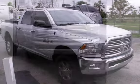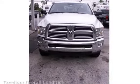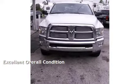This Ram is a great value with less than 12,000 miles on the odometer. This vehicle is in excellent overall condition.